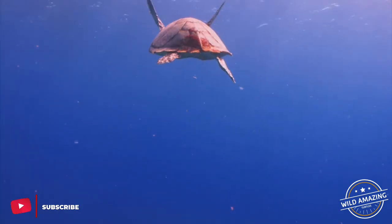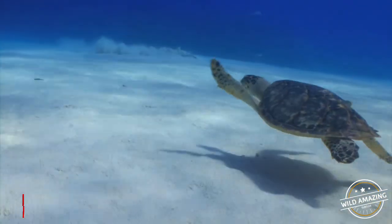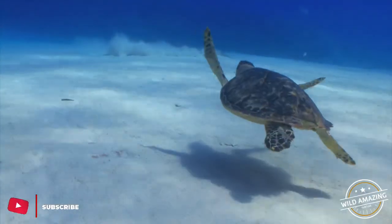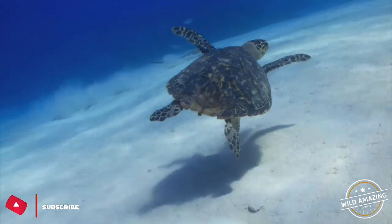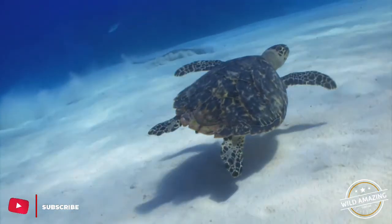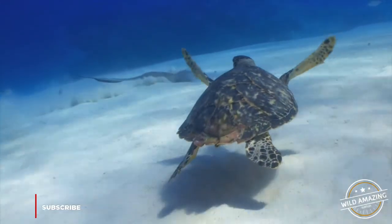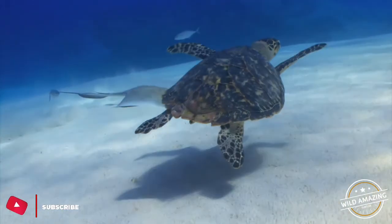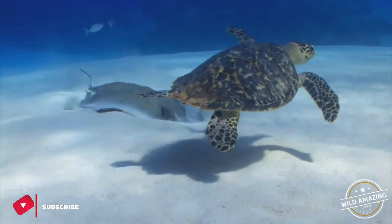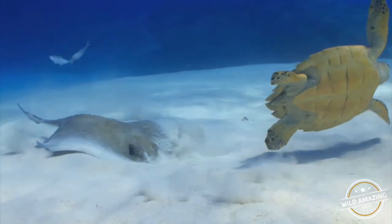Aquatic turtles mount in water. Female sea turtles support the mounting male while swimming and diving. During copulation, the male turtle forces his tail under the female's to allow for their cloacas to align and he can insert his penis. Some female turtles can store sperm from multiple males, and their egg clutches can have multiple sires. Forced copulation occurs in some species.